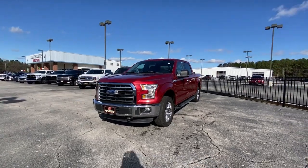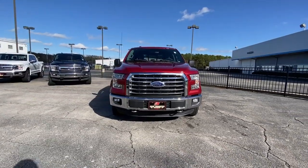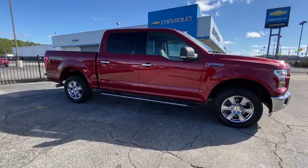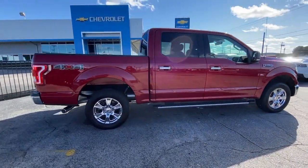Get acquainted with the 2016 Ford F-150. With less than 110,000 miles on the odometer, this vehicle provides excellent value.